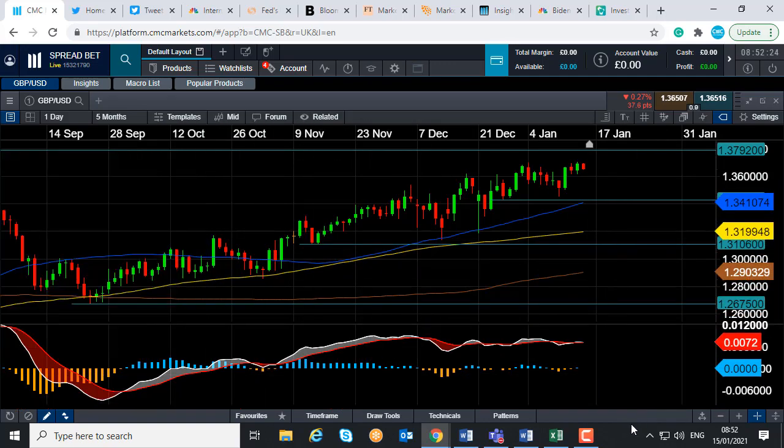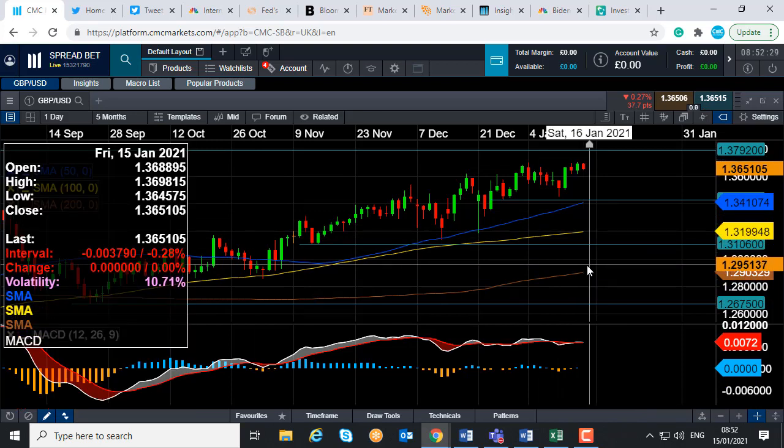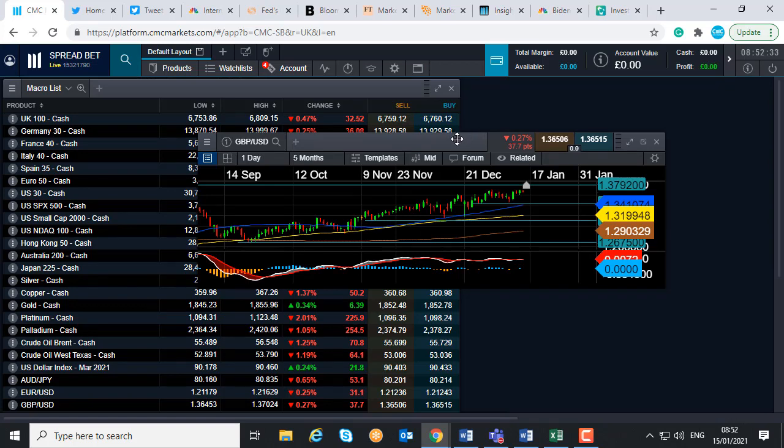We've been in a solid upward trend the last few weeks and months, so buying on the dip has been a popular strategy. If you're going to be trading pound dollar, it's worth keeping an eye on what's going on with sterling in general.